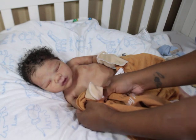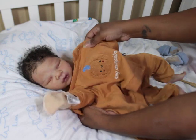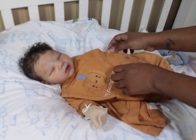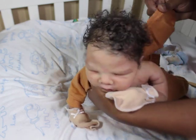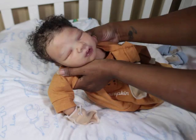Bryson was very, very fair — he was lighter than my kids were, and for a longer period of time. But he does have color now, which is so beautiful.